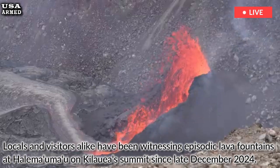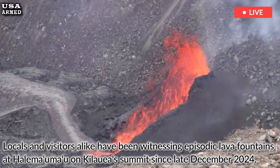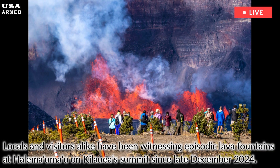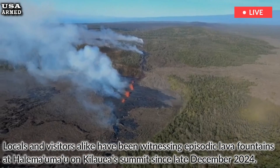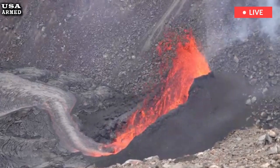Locals and visitors alike have been witnessing episodic lava fountains at Halamaumau on Kilauea's summit since late December 2024. While beautiful and safe to watch, the activity has left residents of nearby communities wondering about the glittering stringy dust on their property.